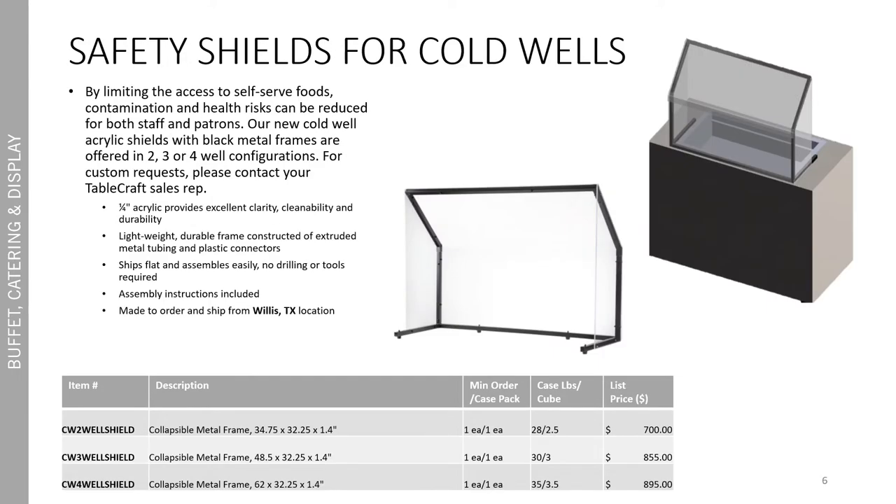We also included some new safety shields for cold wells. The new cold well acrylic shields with black metal frames are offered in two, three, and four well configurations for added safety. For custom requests, please get in touch with your Tablecraft sales rep. Just like the other safety shields, these are a quarter inch thick acrylic with excellent clarity, cleanability, and durability. They're lightweight, and the frame is constructed of extruded metal tubing and plastic connectors. They ship flat and assemble easily — no drilling or tools required. They're made to order and ship from our Willis, Texas location.